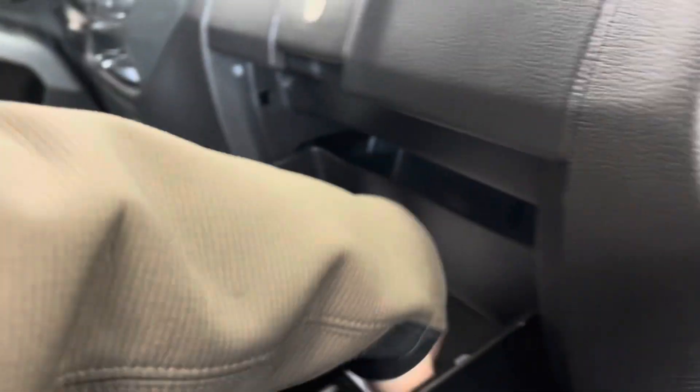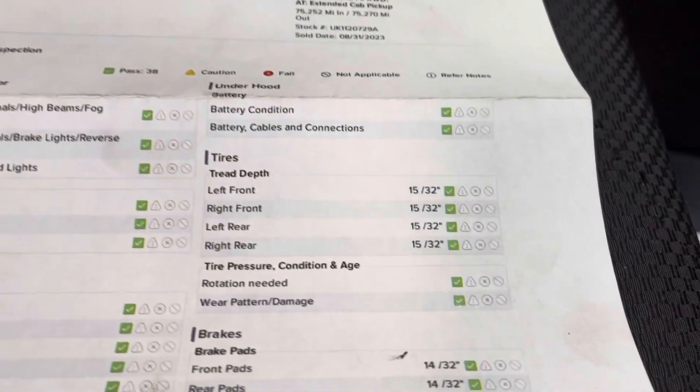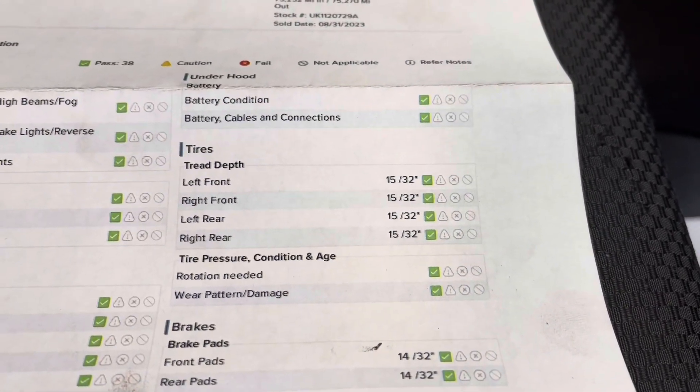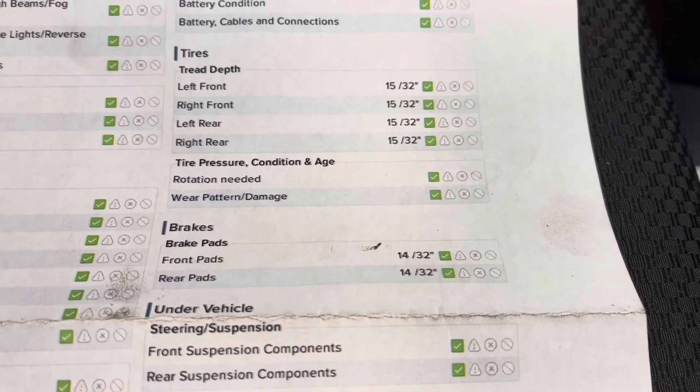I'll just take a look in the glove box and bring out the results of that multi-point inspection. As you'll be able to see here, you've got green checks the entire way around. And as for your tire treads, you have 15/32nds in all of your tires. And as for your brake pads, you have 14/32nds in both the front and the rear. So you have a long ways to go before you need to replace any of those wearables.